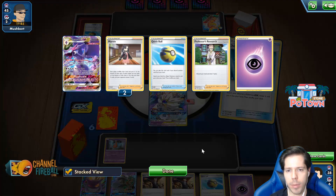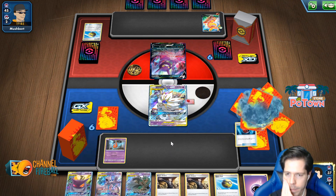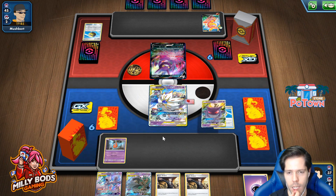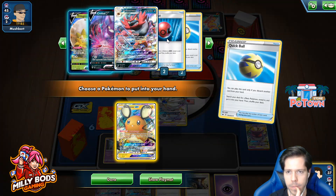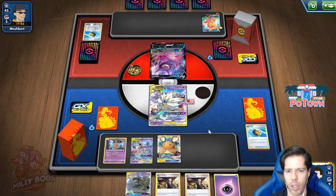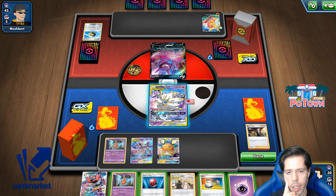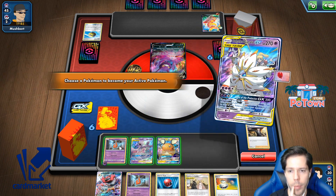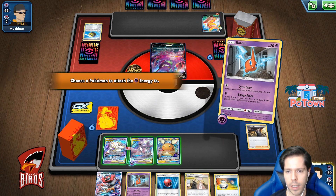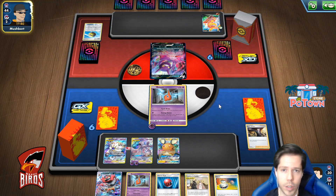My Jirachi GX being prized means I can't use the actual attack. I need to get two energy attachments on the Mew 2. So we're going to data change for another energy. We'll get the double energies, which is what we were hoping for. Best case scenario, my opponent doesn't knock me out — which seems very unlikely, but hey, there's a chance.